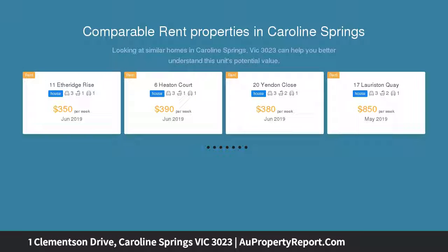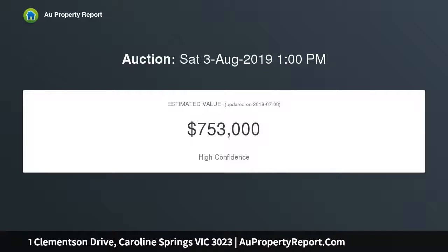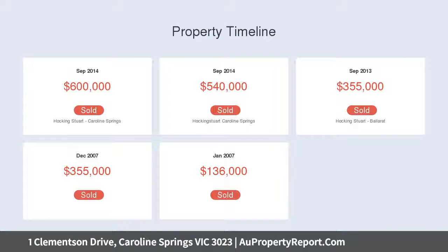Offering plenty of space for a growing family, this home will do nothing but impress. Comprising four bedrooms, master with en suite and double vanity — master has WIR — and three generous size bedrooms have built-in robes, separate bathroom and powder room.